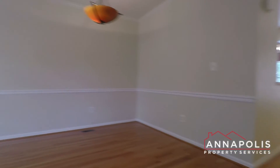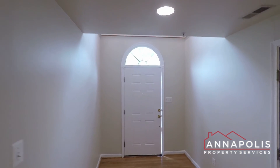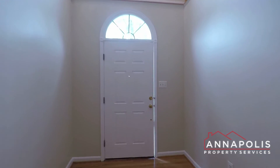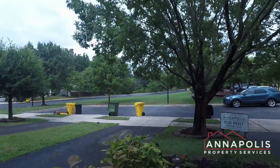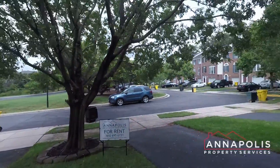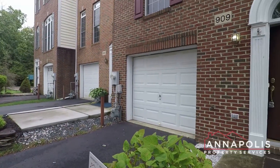And that concludes the walk-through tour of 909 Arc Black Terrace here in the Chapel Grove community of Odenton. Just heading back down now. We're on a little cul-de-sac location with parking in the drive and directly across the street with guest parking. A little cul-de-sac, front yard, private driveway, and a quick shot there of the front of the house.